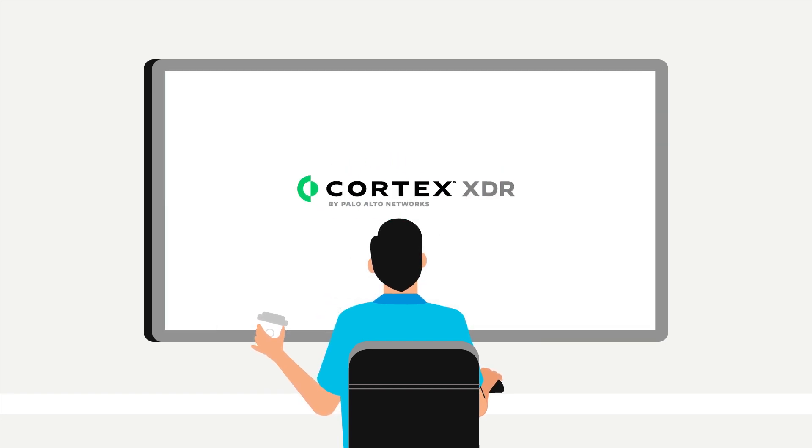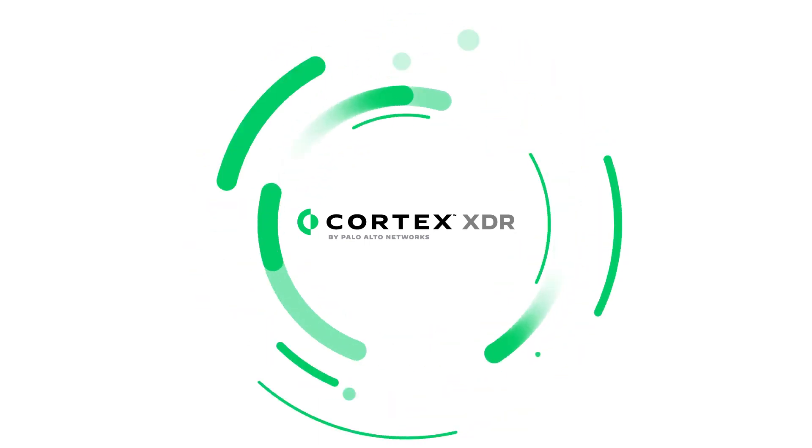Get Cortex-XDR today for faster, better, simpler security.